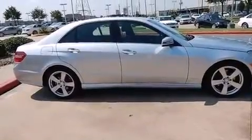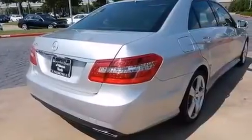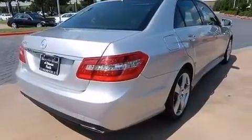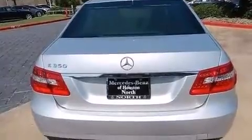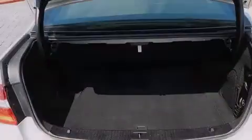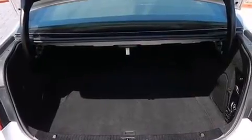Its top features include a sunroof, a front and rear multi-link suspension, a sports suspension, the pre-safe collision mitigation system, traction control and stability control systems, aluminum wheels, and a tire pressure monitoring system.